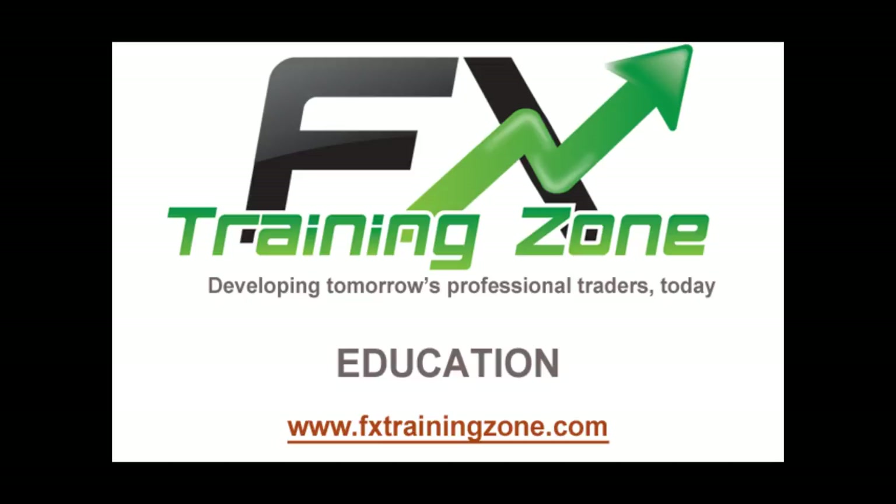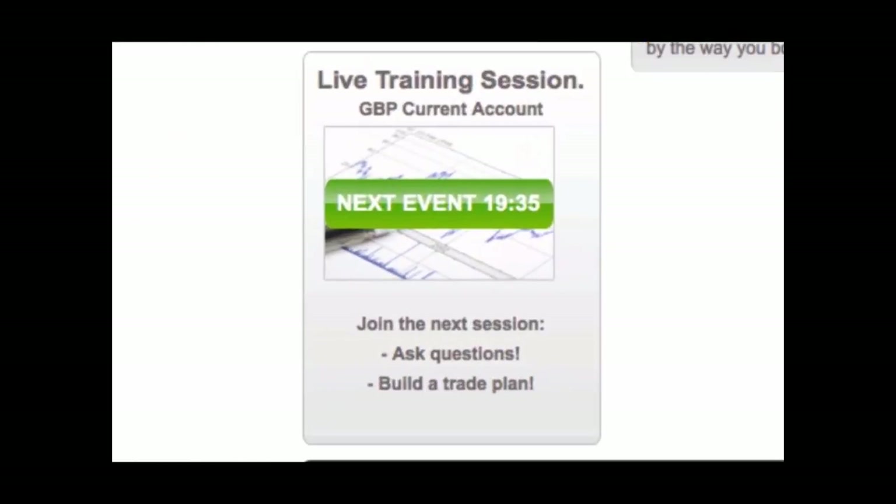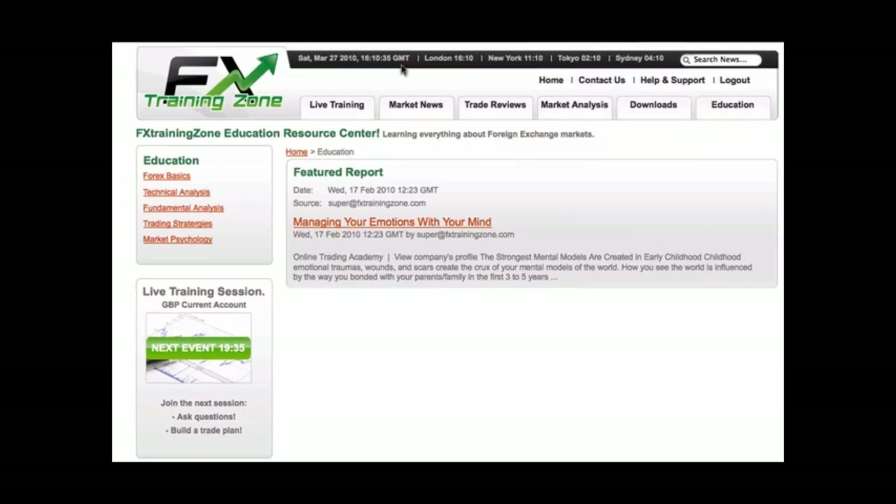Education. The Forex markets have become accessible to anyone with a computer and an internet connection. Here at FX Training Zone, we want to build upon this access and provide you with industry-leading Forex education. We believe in teaching our students everything they will need to achieve the financial freedom they desire. This section of the website is a great place to start. The educational articles are designed in conjunction with the live training sessions we offer. Here you can learn the theory behind Forex trading — when you should be in the market, when you should take profits, and when you should cut your losses.